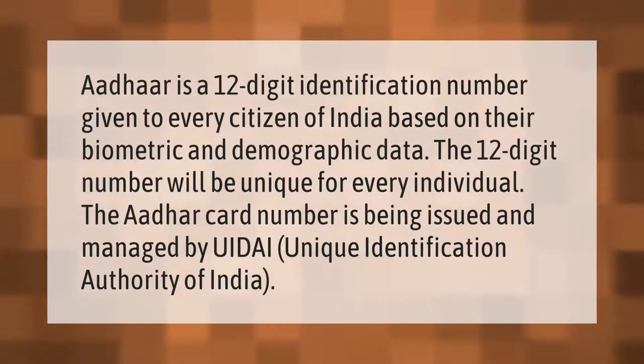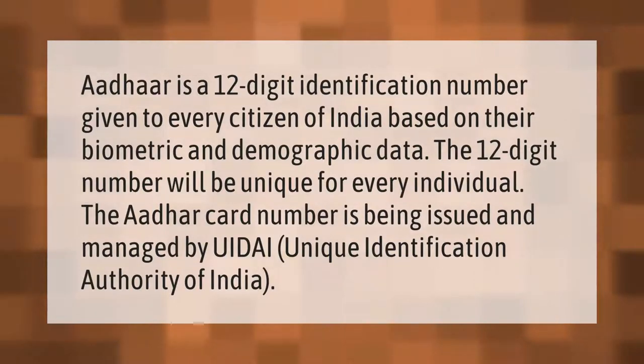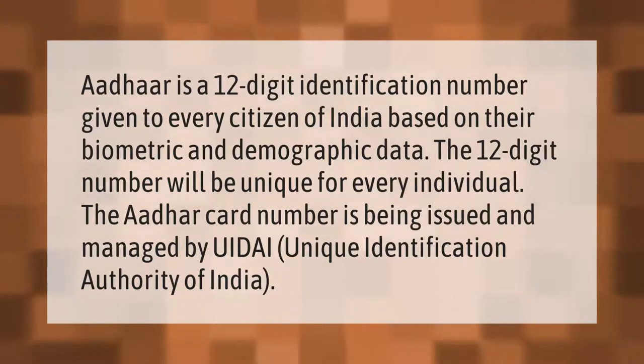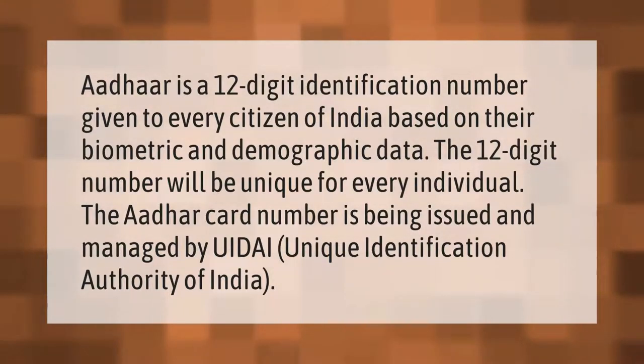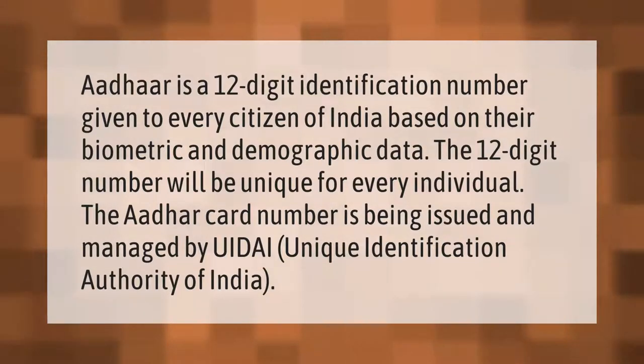Aadhaar is a 12-digit identification number given to every citizen of India based on their biometric and demographic data. The 12-digit number is unique for every individual. The Aadhaar card number is issued and managed by UIDAI — the Unique Identification Authority of India.